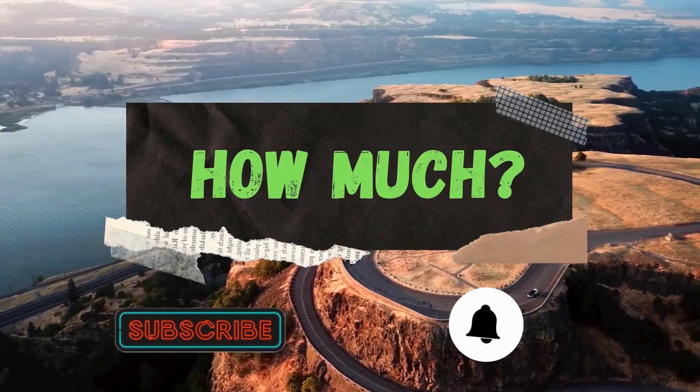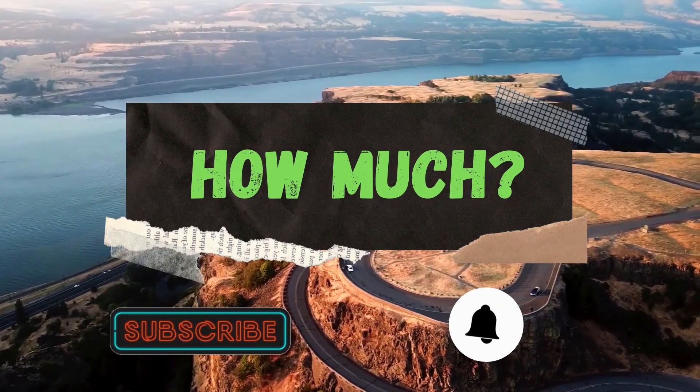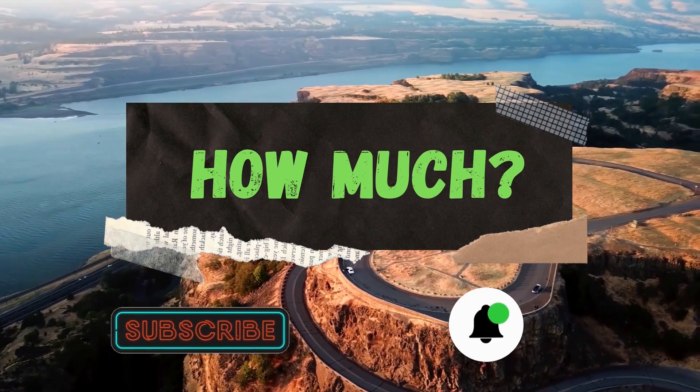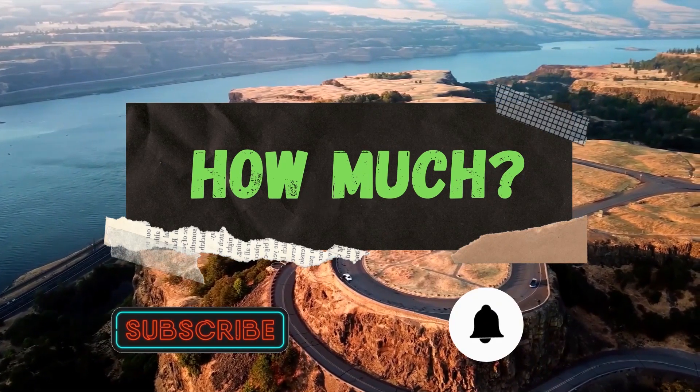Hello guys and welcome to the How Much YouTube channel. Before we start, go subscribe to my channel to get more videos on how much your favorite YouTuber earns. And click on the bell icon to get all notifications and never miss any new video.